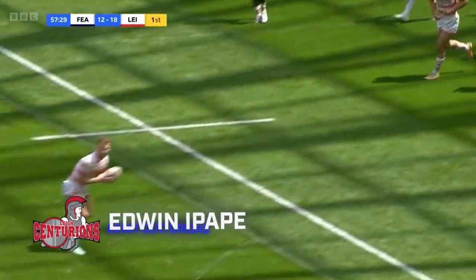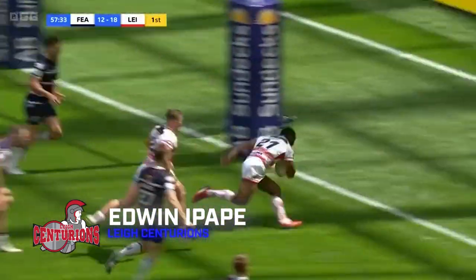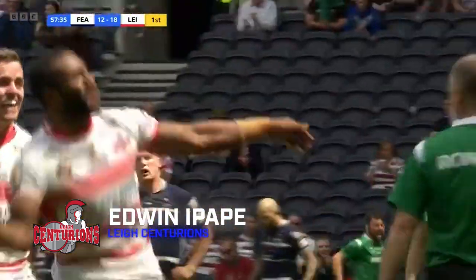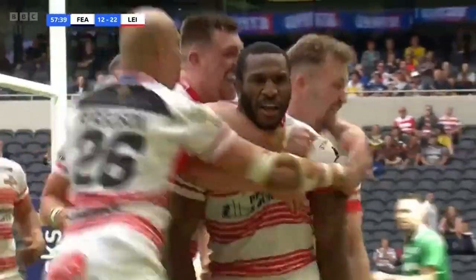Try number one, it's the 1895 Cup Final. Lee on the attack against Featherstone. Lovely footwork from Ipafe, who's through the middle, and what a try! Look at what this means to the player of the match at the Tottenham Hotspur Stadium.